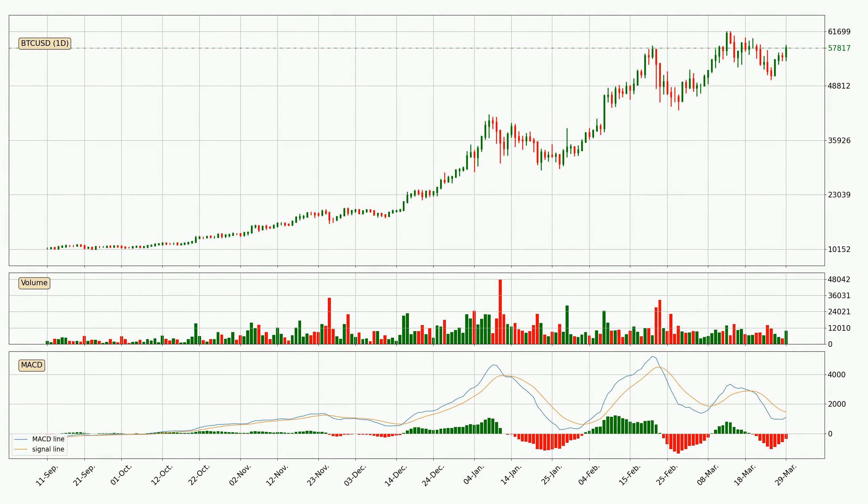Moving to the daily MACD, the trend is currently going down because the MACD line is below the signal line. However, the MACD histogram shows that the momentum is currently shifting to the upside and it could be expected that the price will consolidate for some time. You should wait to see if the MACD line will cross the signal line, which will be bullish.